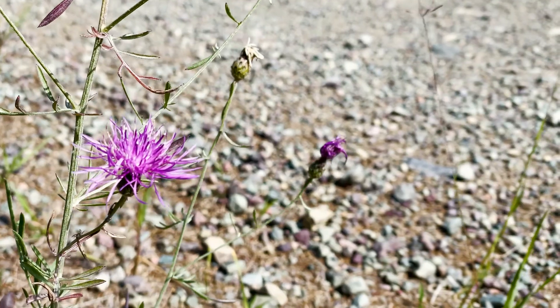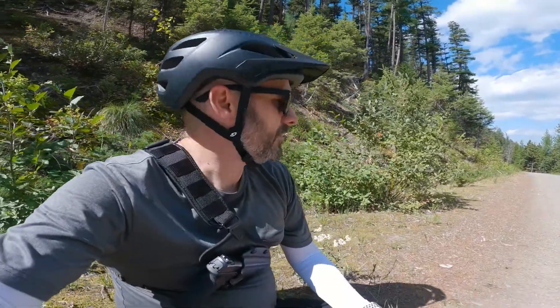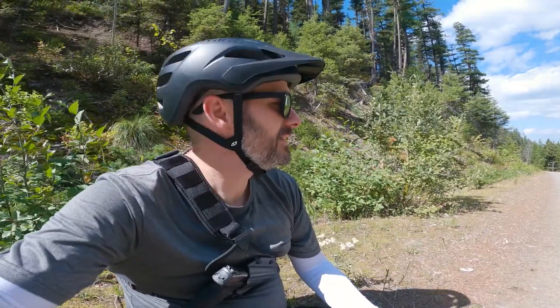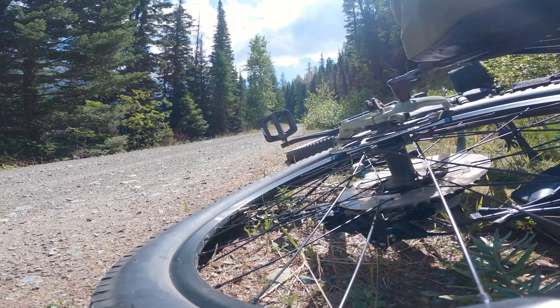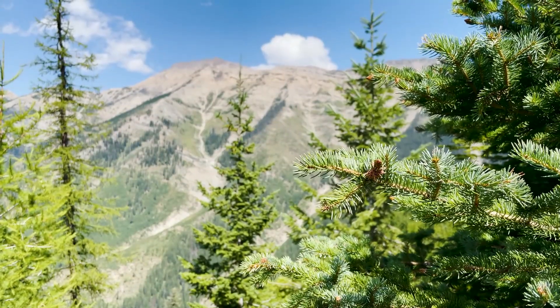I'm going to stop here for a quick snack. We're moving pretty slow, going about three and a half miles per hour, but we are steadily climbing. I just can't get over this weather — it is absolutely beautiful. Perfect temperature, a little breeze, clear skies.